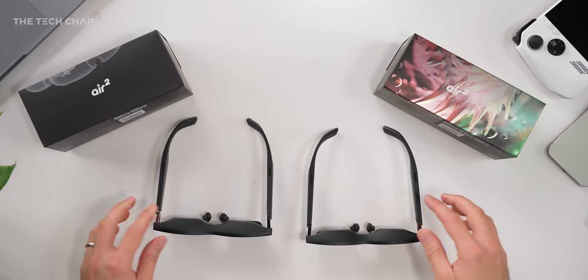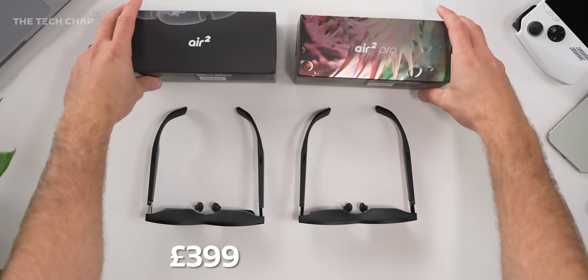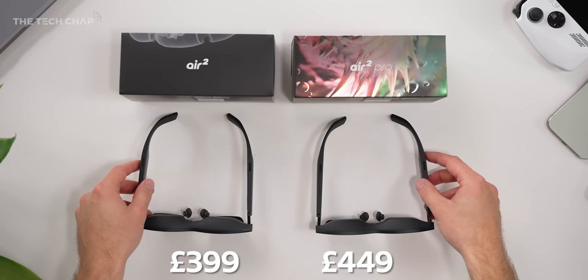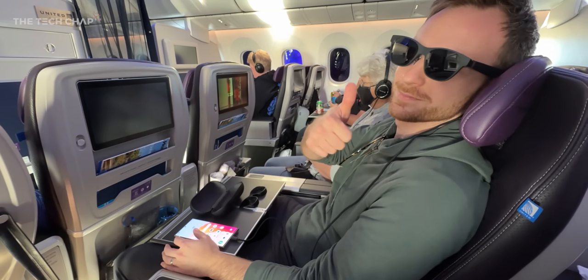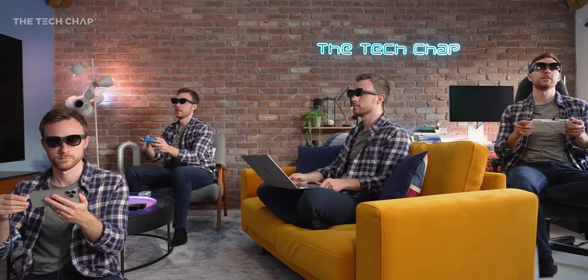Even with an iPad, you can't put it in your pocket — it becomes harder to carry. With these glasses, you can finally have a home theater experience with you at all times. The Air 2s will cost £399 here in the UK — same in dollars — and the Air 2 Pro will be £449, same in dollars. So it's £50 more for the Pro, which gets you the electronic dimming. Pre-orders open October 24th on their website and on Amazon, with the aim to start shipping by early November.